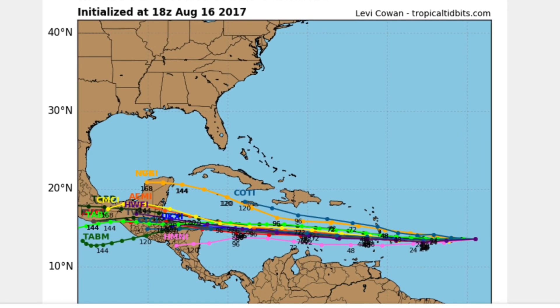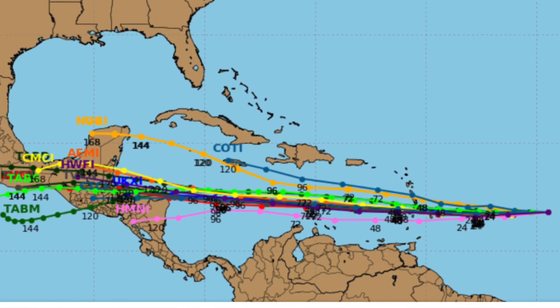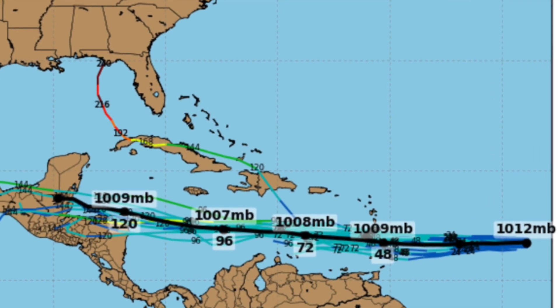Invest 91L is getting near the Lesser Antilles and is in favorable conditions, so it should continue to develop. All the models have 91L tracking dead west towards the Lesser Antilles and throughout the Caribbean Sea, all the way to make landfall in Belize — almost exactly like Tropical Storm Franklin making landfall in the Yucatan Peninsula, just probably a difference of 100 miles. Almost all the models agree that 91L is just gonna track dead west until it makes landfall on the southern part of Belize or somewhere on the coast of Honduras. It's just gonna become a tropical depression — it's a matter of when.